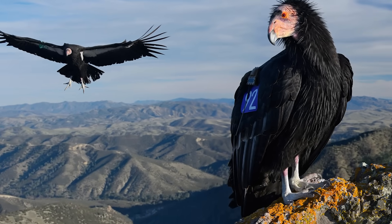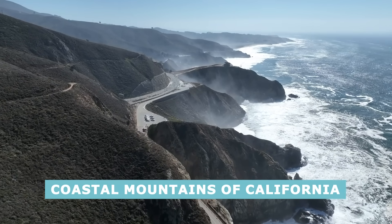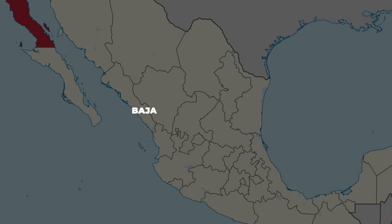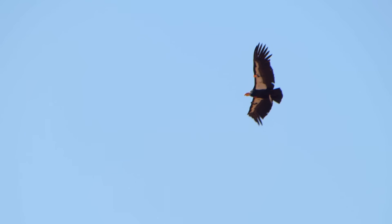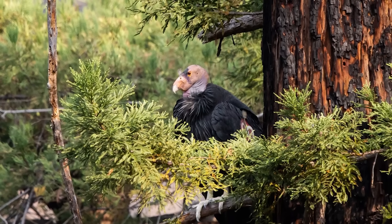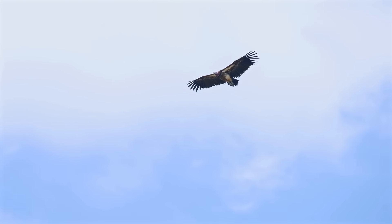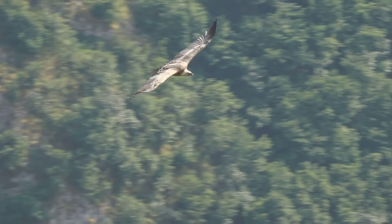The California condor lives in a few parts of North America, notably in the coastal mountains of California, the Grand Canyon area, and in Baja California, Mexico. Condors need a lot of space and specific conditions — being so large and heavy, they rely on strong wind currents and big cliffs or tall trees to help them take off and glide. Vultures, on the other hand, are far more cosmopolitan in the Americas.